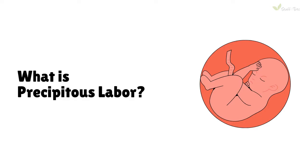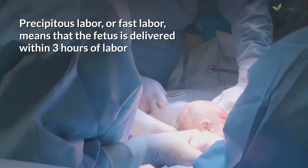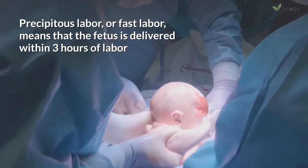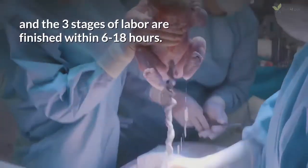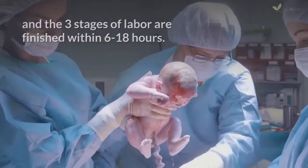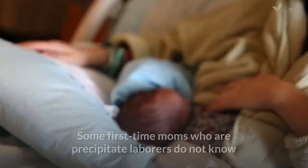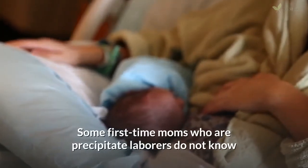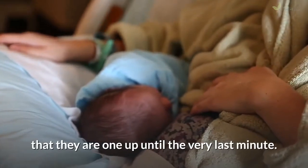What is precipitous labor? Precipitous labor, or fast labor, means that the fetus is delivered within 3 hours of labor and the 3 stages of labor are finished within 6 to 18 hours. It is uncommon for pregnant women to have precipitous labor. Some first-time moms who are precipitous laborers do not know that they are one up until the very last minute.